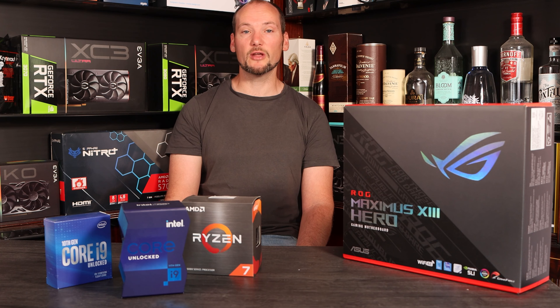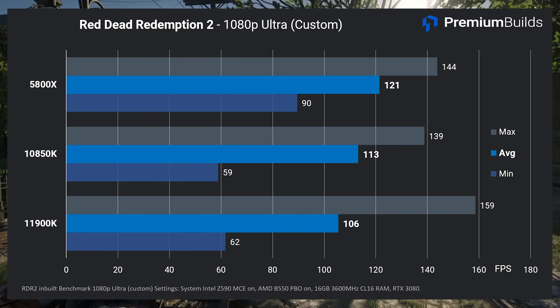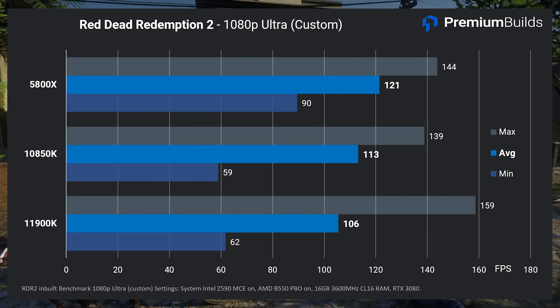Red Dead Redemption 2 hands another win to the Ryzen 5800X. Again it's surprising to see the newest CPU bringing up the rear, 15 frames per second on average behind the 5800X and slightly behind the 10850K as well.